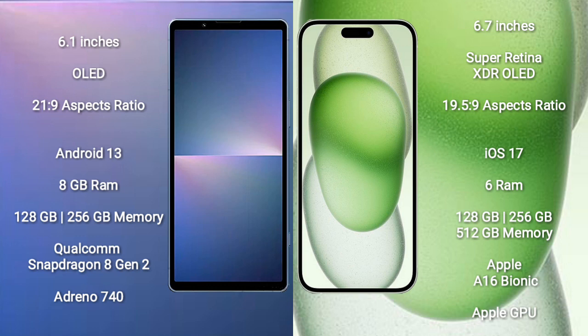The Sony Xperia 5 Mark 5 runs on the Android 13 operating system, while the iPhone 15 Plus runs on iOS 17. The Sony Xperia 5 Mark 5 comes with 8GB RAM and 128GB to 256GB internal storage.